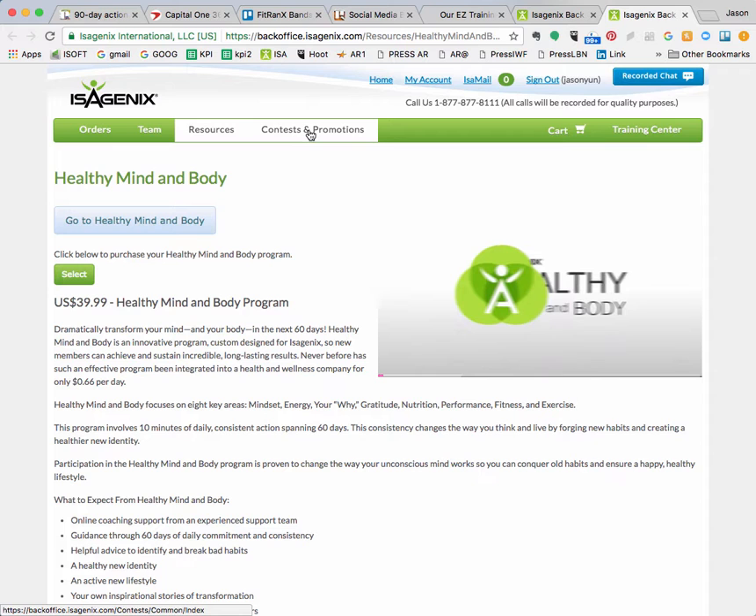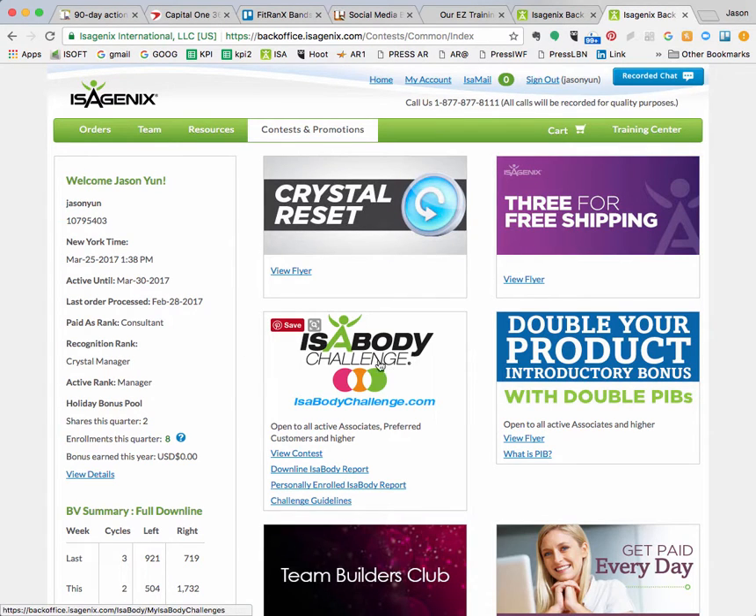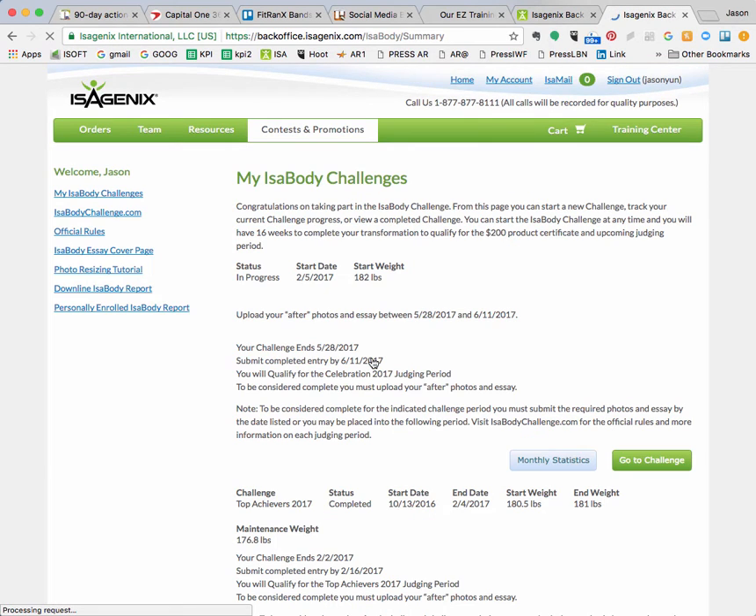The other thing is contests and promotions. Go up to contests and promotions and look for the Isobody challenge. This is Isagenix's official challenge — it's 16 weeks, and just for completing it they give you a $200 product credit. That was all the coupons and credits you saw on my autoship. It's basically a transformation contest that keeps you more accountable and motivated.